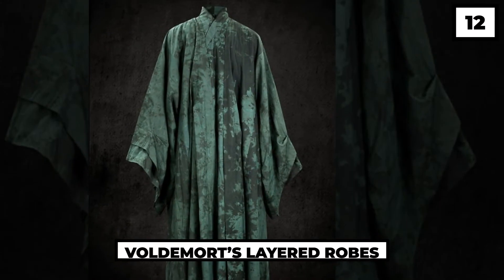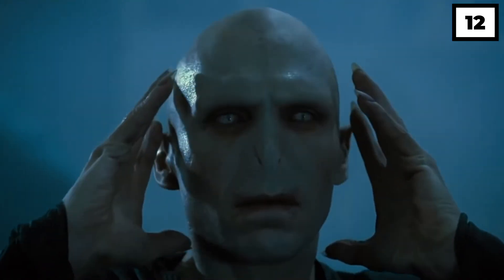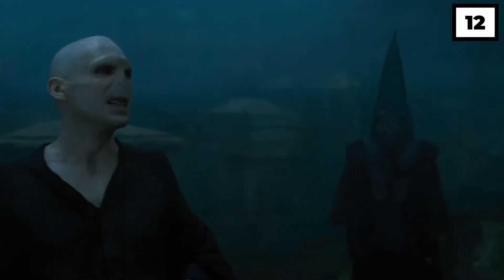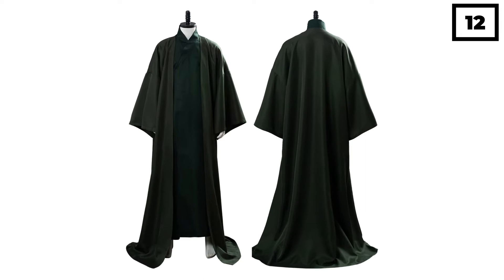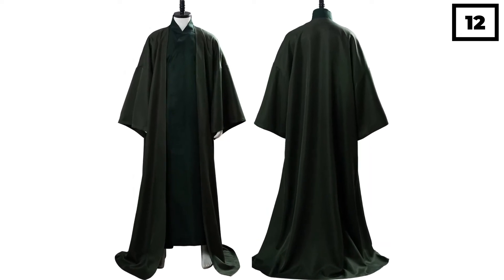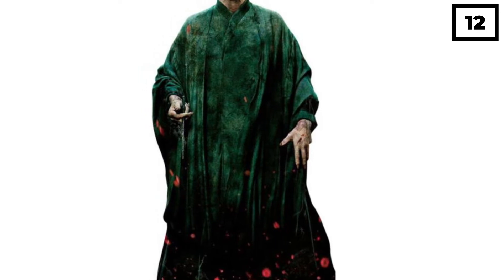Number 12: Voldemort's Layered Robes. Voldemort, the rival of Dumbledore, also did not seem to stay behind in his choice of clothes. To maintain the villain aesthetic, Voldemort's robes were made using five different types of expensive silks and they were dyed using different shades of black to make sure that each layer complements the other one.